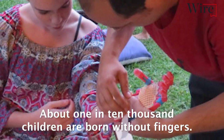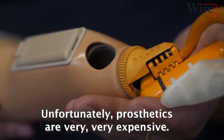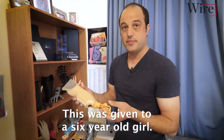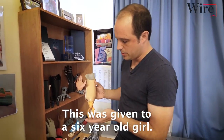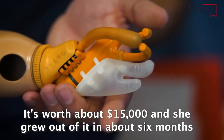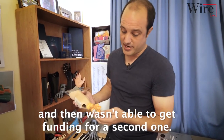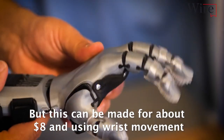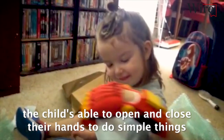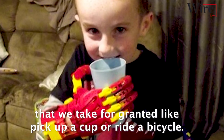About one in 10,000 children are born without fingers. Unfortunately, prosthetics are very, very expensive. This is a traditional prosthetic arm. This was given to a six-year-old girl and it's worth about $15,000. She grew out of it in about six months and then wasn't able to get funding for a second one. But this can be made for about $8, and using wrist movement, the child is able to open and close their hand to do simple things that we take for granted, like pick up a cup or ride a bicycle.